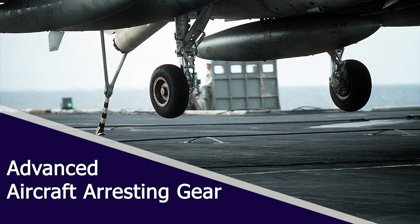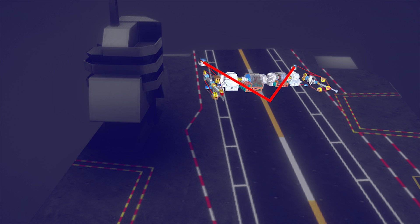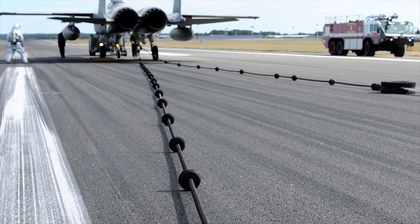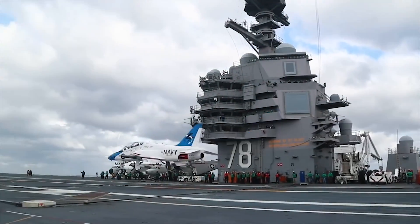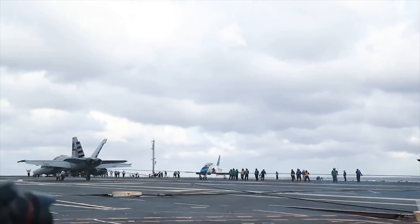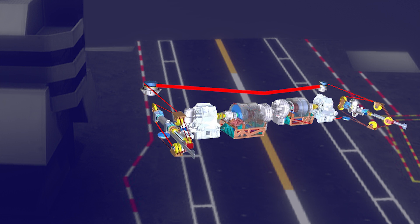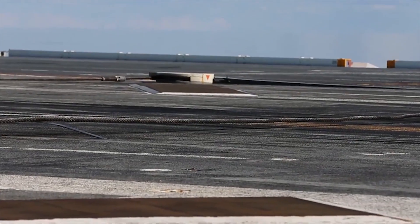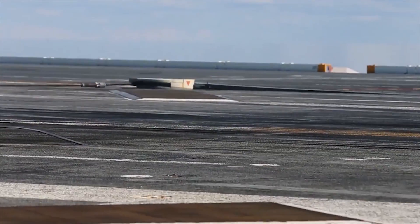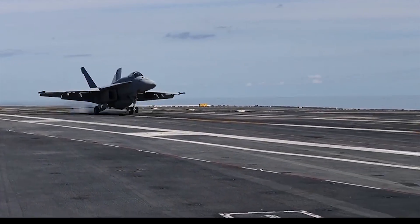Ford-class carriers are equipped with Advanced Arresting Gear, AAG, that rapidly decelerates an aircraft at the landing stage. Other aircraft carriers use a hydraulic system for this purpose. The AAG employs advanced technologies, consisting of induction motors and shock-absorbing water turbines to decelerate aircraft. It has been designed to handle all kinds of aircraft, providing higher reliability and safety, with lower energy consumption and requiring less manpower and maintenance to operate.